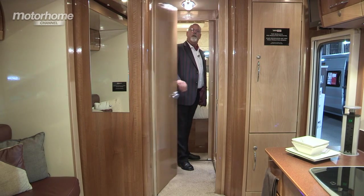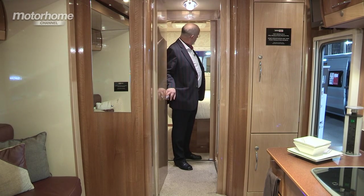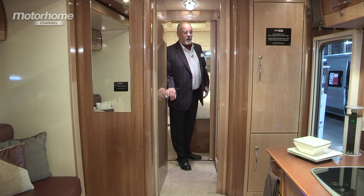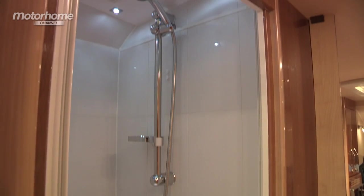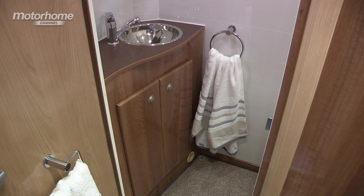Just when you thought you'd got rid of me, I'm back again. This door from the lounge area leads into the bedroom, and it shuts off the shower on the left and the hand basin and toilet on the right, making it ensuite to the bedroom.